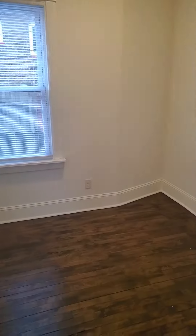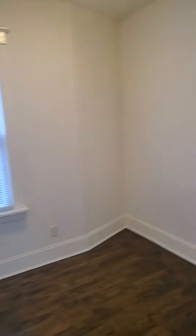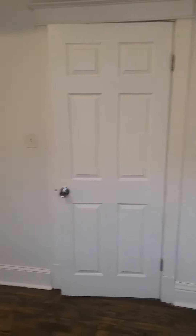So bedroom number one — they're pretty much equal in size. Got our first bedroom. It's got a nice closet area right here for some extra storage.